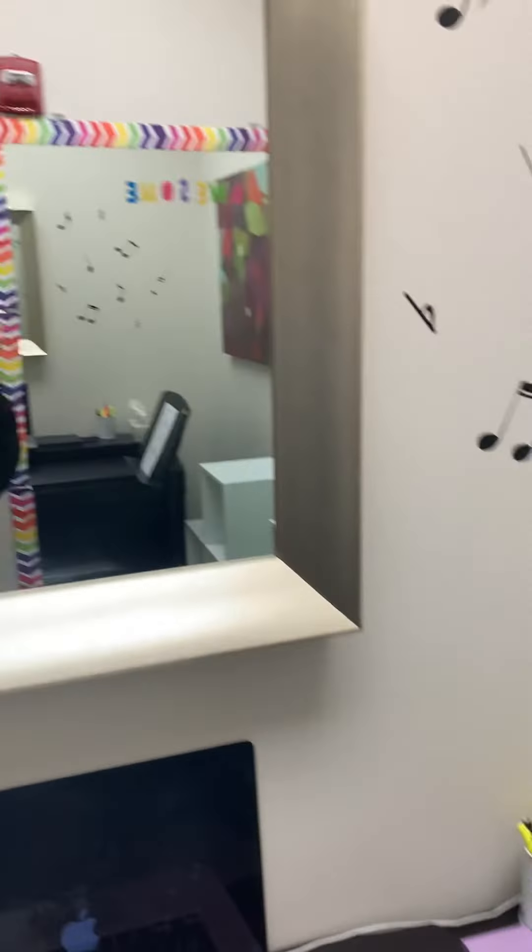In each lesson room — we have another one, which is actually a closet — this one is an actual room, but the other is a straight-up closet that the kids are in when they have simultaneous lessons.